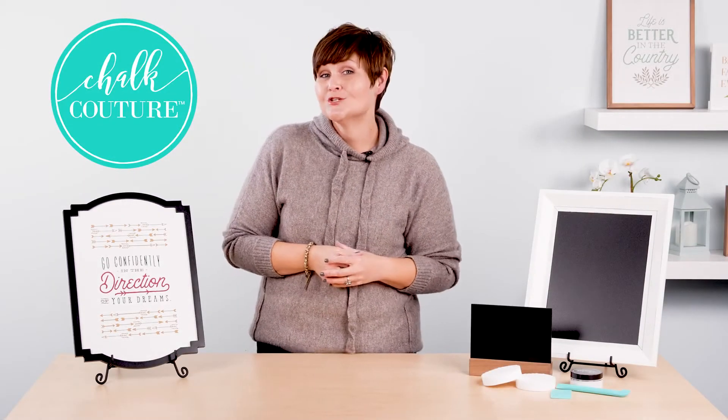You know, it's often said that membership has its privileges, and that's because membership usually does — at least with Chalk Couture it does.